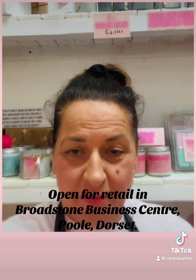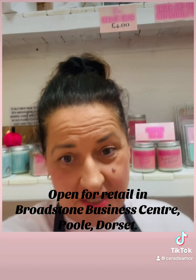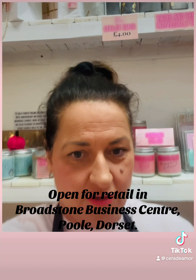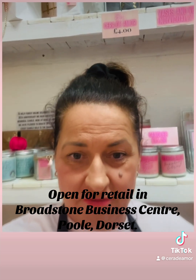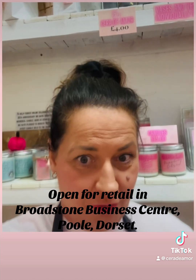We are open Monday through to Saturday, 9am till 3. So head on down and see us. We have got candles, wax melts, bath body products — everything is made here by myself. So support local.